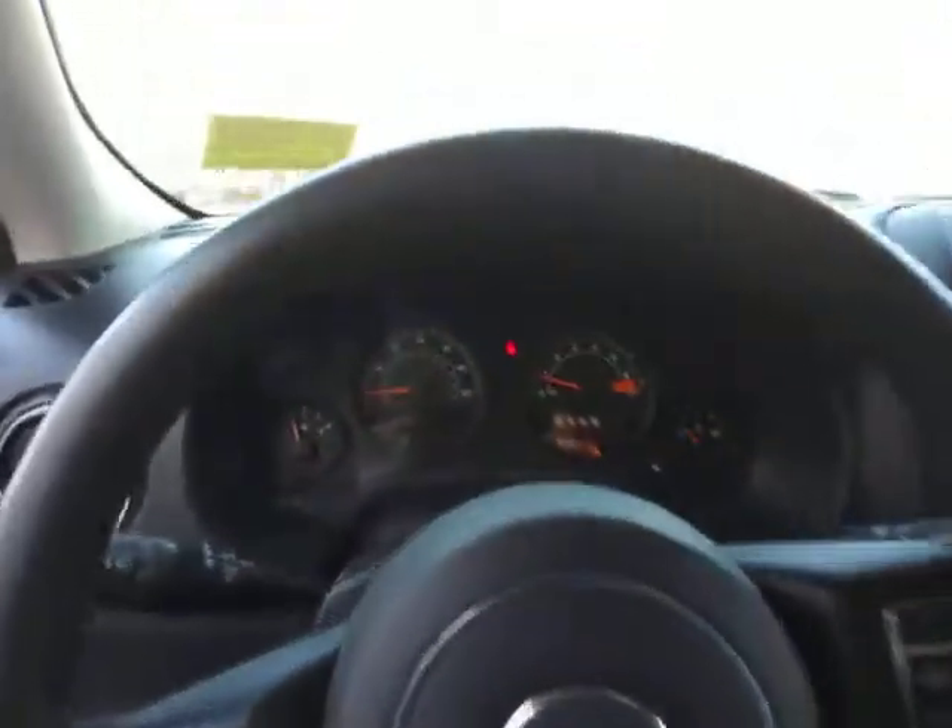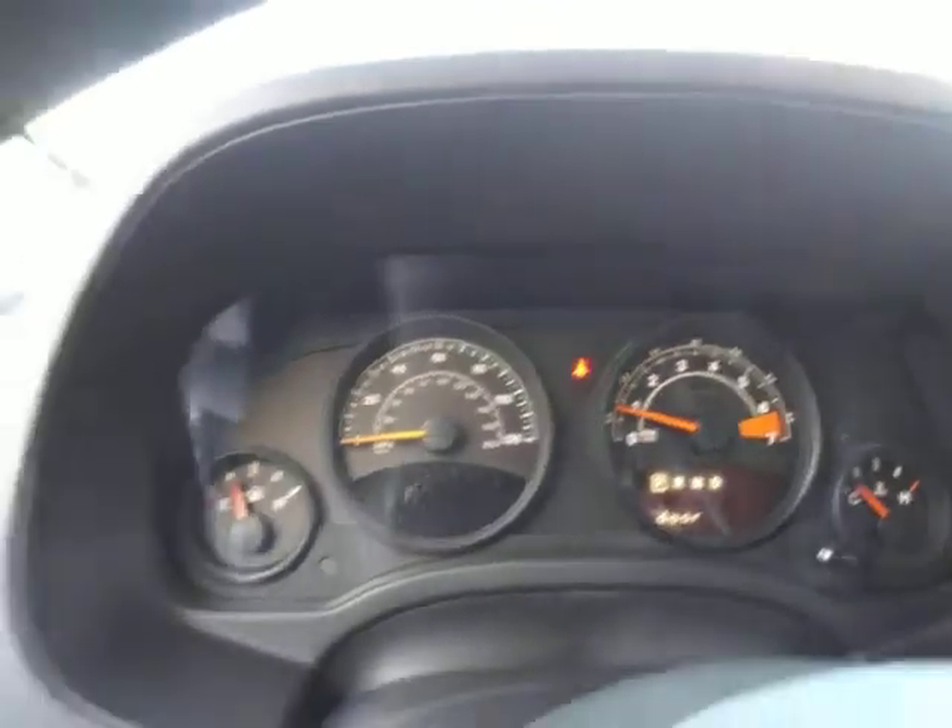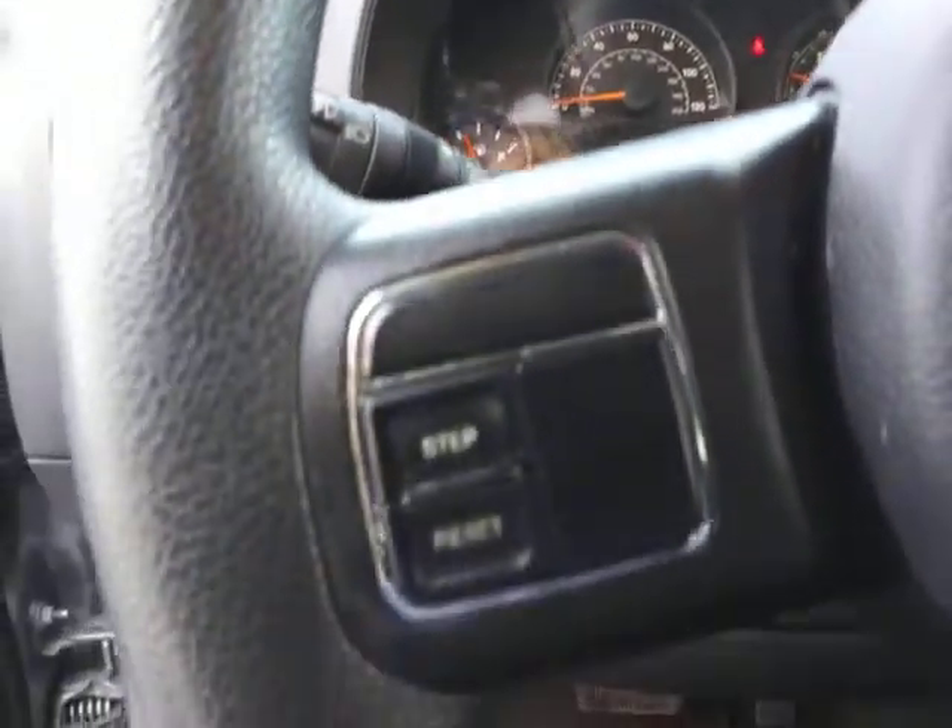Don't miss the chance to drive this handsome Patriot. Our team will give you an outstanding road test experience. Stop in today.